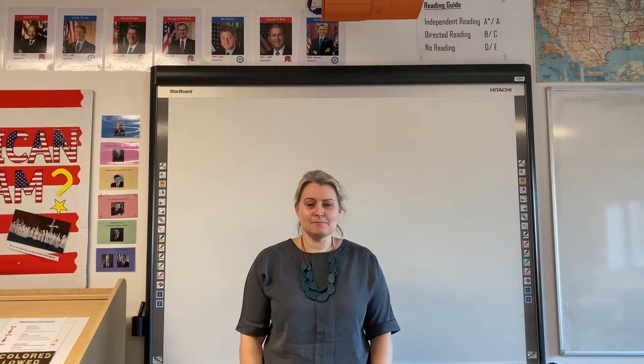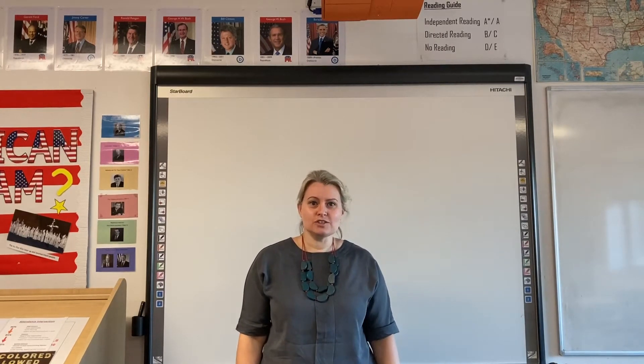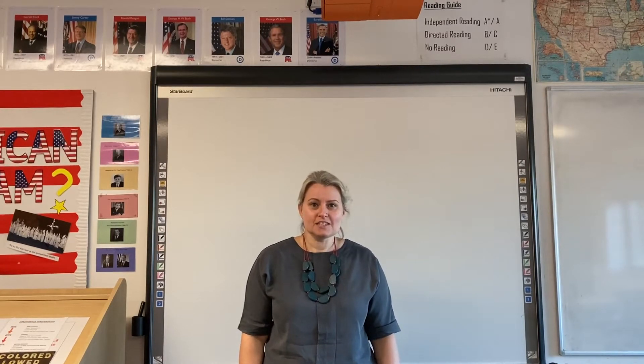Hi, my name is Miss Malkin and I'm Head of History here at Bryant Lees High School. I'd just like to spend a few minutes to talk to you about the course that we offer — the A-level course we offer. We do three modules as part of the course.